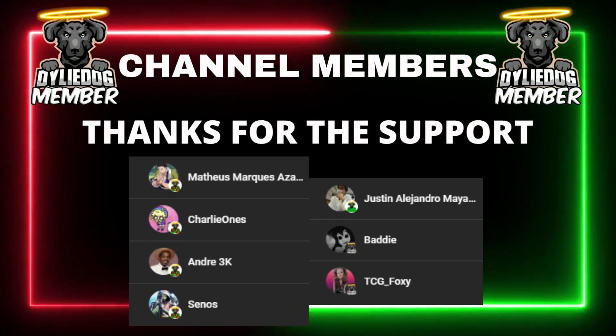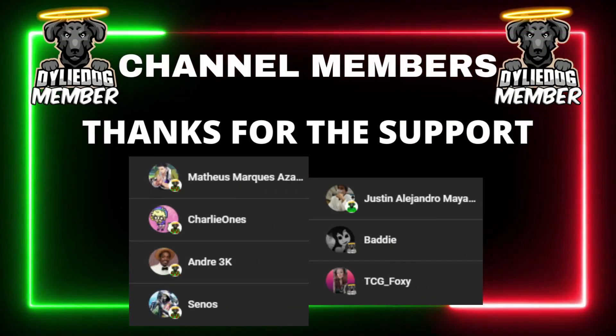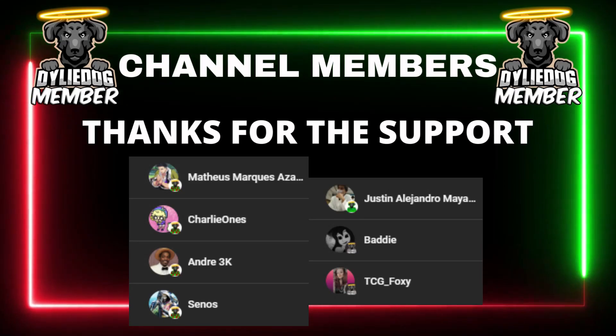Now as always guys, I just have to give a massive shout-out to my channel members, and if you guys would like early access to videos and a daily shout-out, then click the link below.